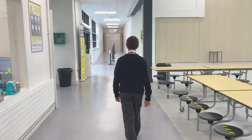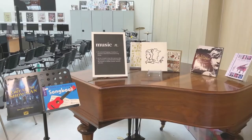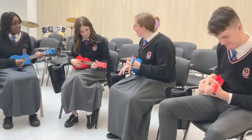Follow us towards the East Wing of the school and we make a stop in our purpose-built and well-equipped music room. Here students get to express themselves through music while learning both theory and practical skills.